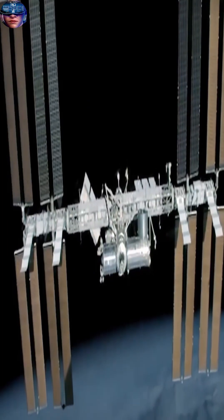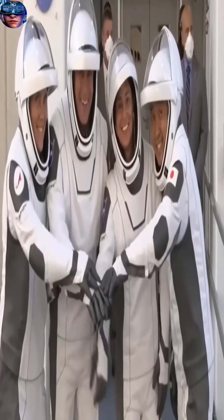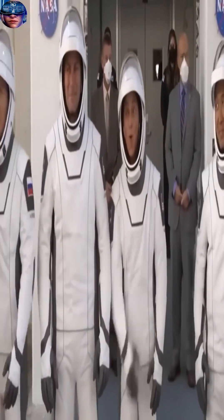Third, NASA takes protective measures to protect against space radiation, such as reducing time spent in space and reducing exposure to radiation from solar and cosmic winds.